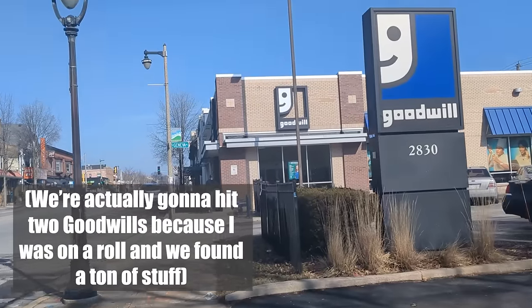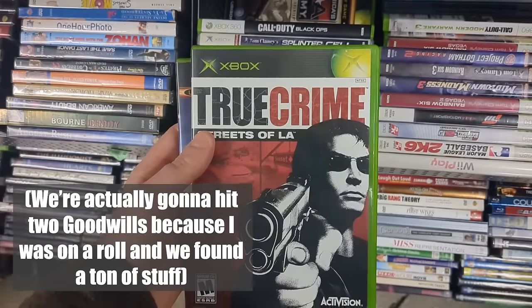I wanted to go through and show you guys this big stack of games that I found at Goodwill. And on top of these games, I found something that is probably the coolest thing I've ever found at Goodwill — in terms of the value of the item compared to what they were selling it for and how much I wanted it. It is a video game related item, but it is not a video game. So if you can guess what it is in the comments, you will win a half empty bottle of Mountain Dew Baja Blast.